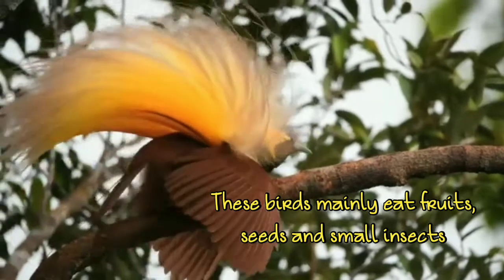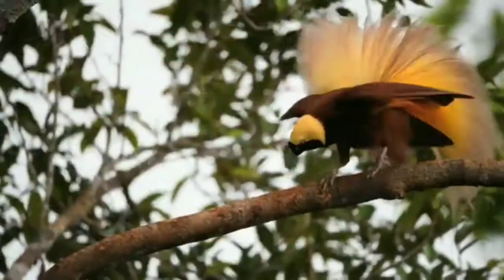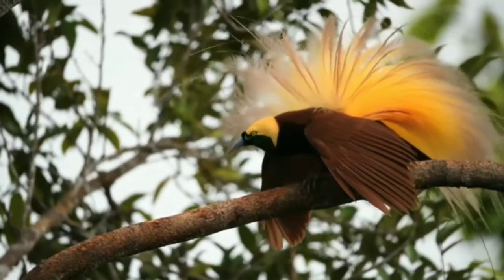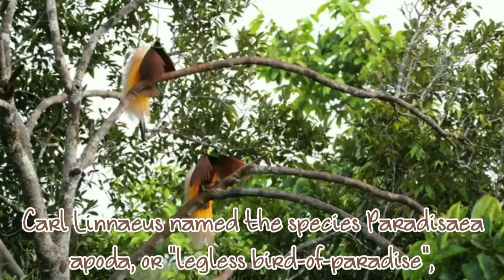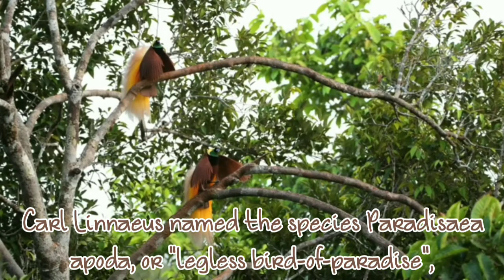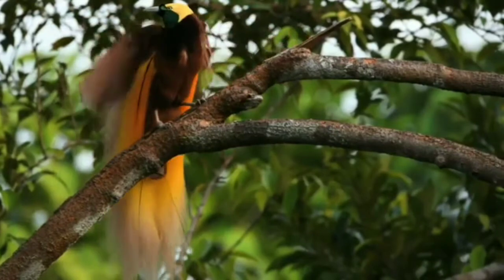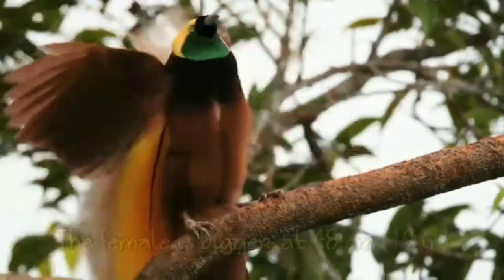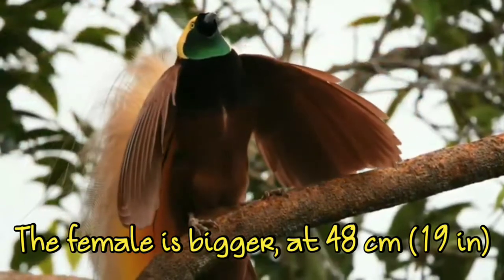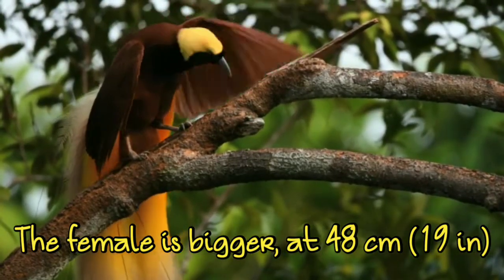As I mentioned, males use these features for attraction. They feed themselves on small insects and fruits. The name given to this bird actually means 'legless bird of paradise' — a beautiful name. Females can grow up to 48 centimeters but males grow up to 43 centimeters.